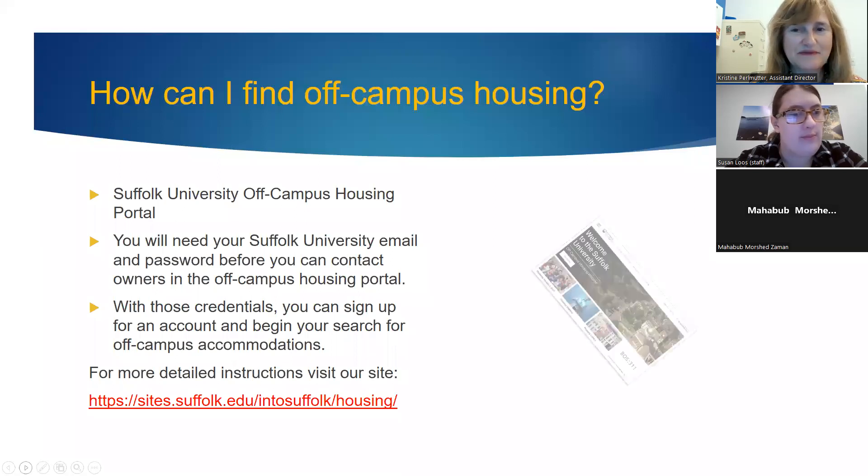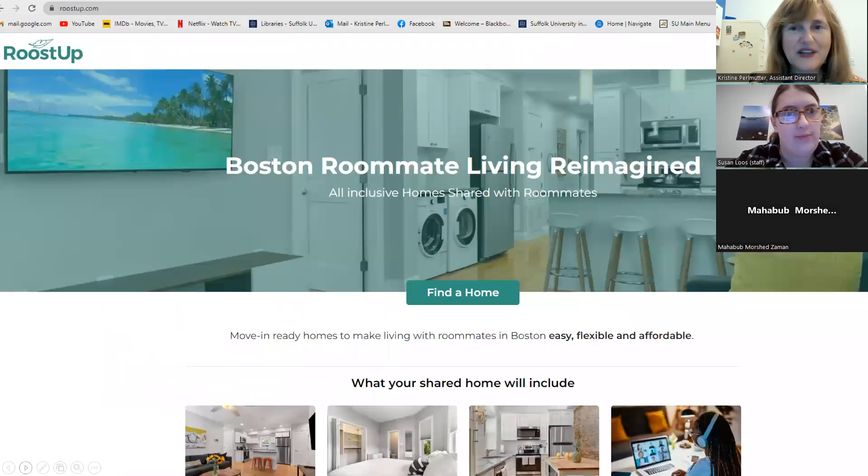We also have another resource for finding off-campus housing: the company Roostup, which can help you locate roommates and apartments.